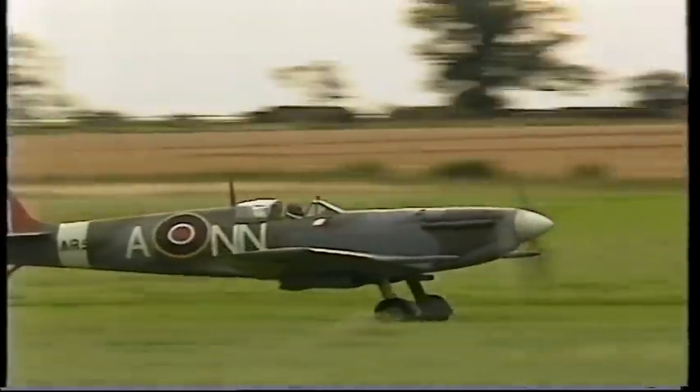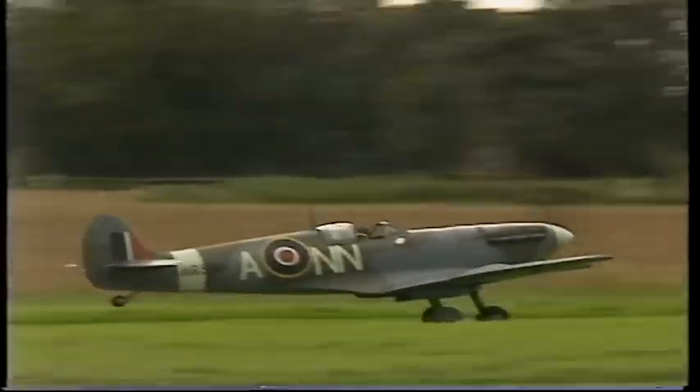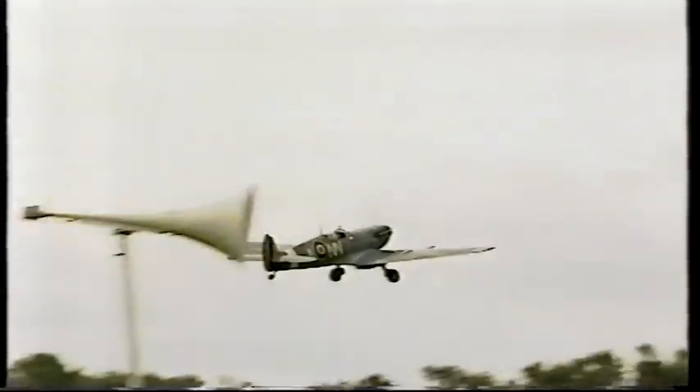What was it like to fly this aircraft 50 years ago? The first time I flew the Spitfire was the most exhilarating moment I had in my young life. It was a pilot's aircraft. I have never met anyone having flown the Spitfire that didn't come down completely enraptured with it.